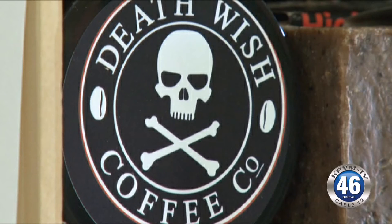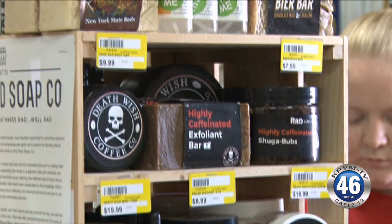We have a nice choice. Have you guys used them? Yes. My personal favorite is Rad's Death Wish Coffee Line — it's a caffeinated soap and body cream that gives you a little bit of a boost, and it smells amazing.